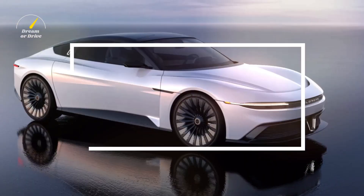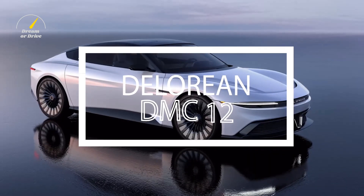Yes, the DeLorean DMC-12. In today's video, we'll take a look at the stunning re-entry of the DeLorean DMC-12.